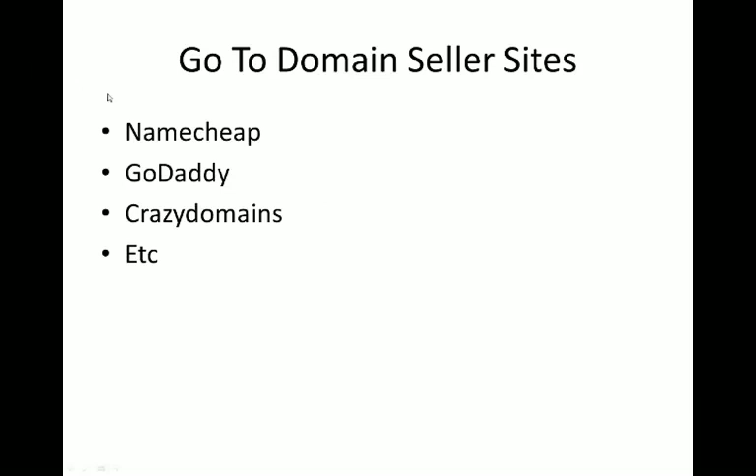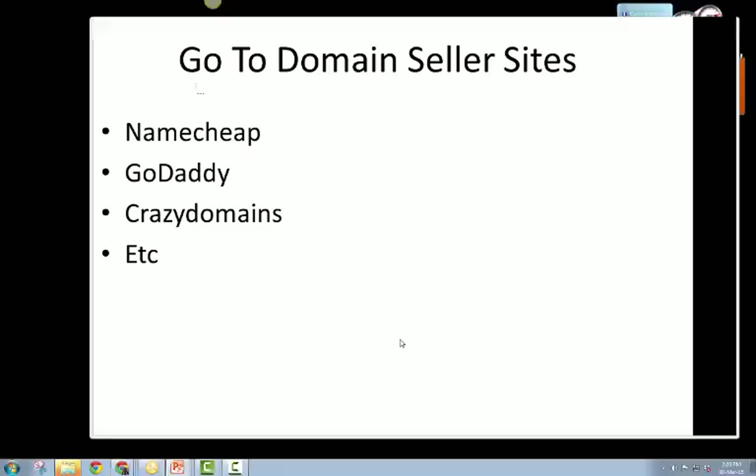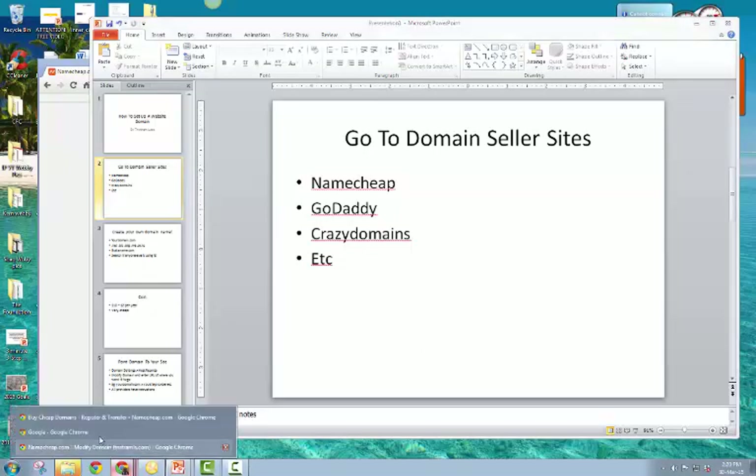All you need to do is go to domain seller sites such as namecheap.com, godaddy.com, or Crazy Domains - I think it's .co.nz, a New Zealand company. There are a whole lot of domain providers out there. These guys sell domains, and some of them sell websites too, but it's better to just buy a cheap domain from them and use someone else to make your website.